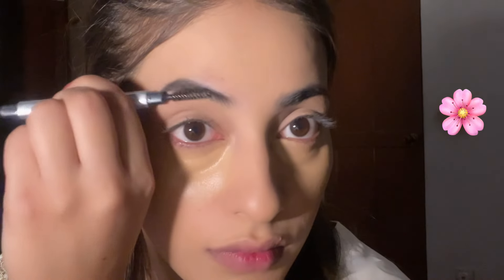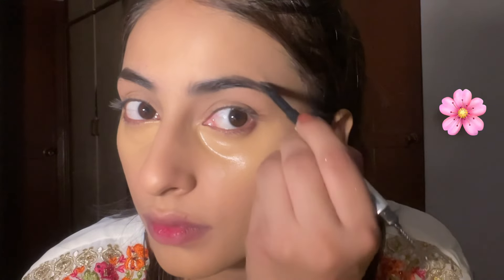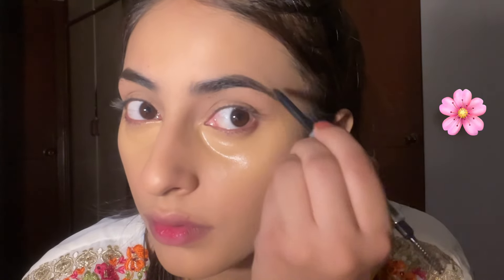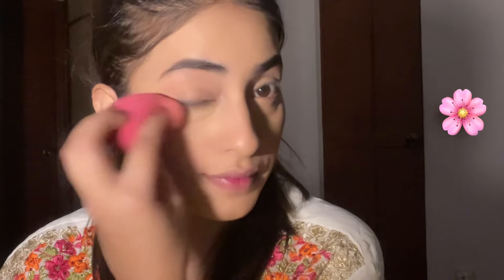Now I am going to do the eyebrows. I don't over-do them — I try my best to keep them as normal and natural as possible. Then I fill them in and blend with my concealer to clean up the edges.